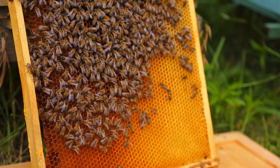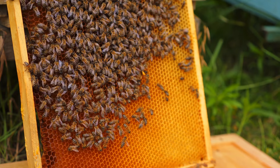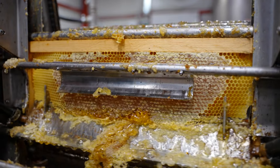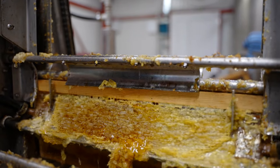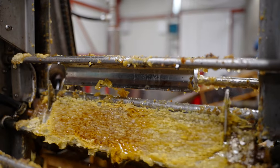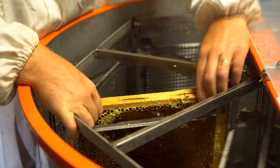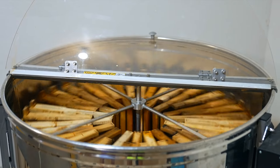Honeycombs harvested are transported to a specialized facility for extraction. At the extraction facility, an uncapping machine is used to remove the beeswax caps from the honeycomb cells. This process allows the honey to be released from the cells during the extraction. Then, honeycombs are placed into a honey extractor, a machine that uses centrifugal force to spin the frames and extract the honey.